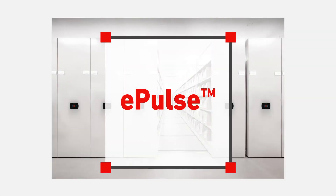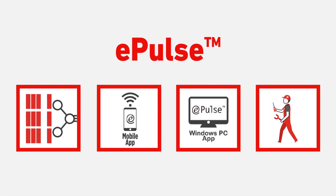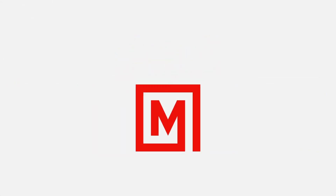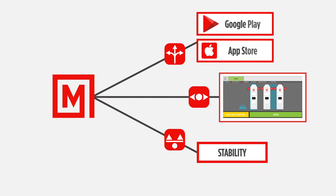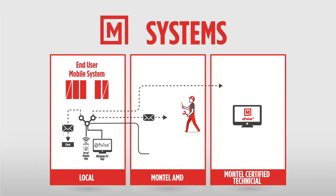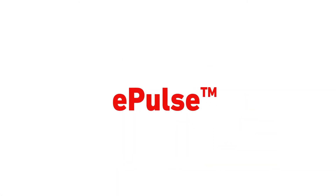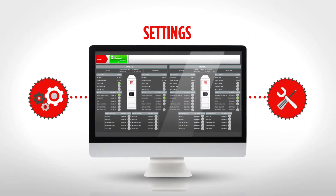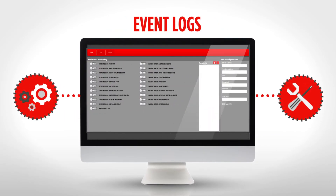The ePulse solution was designed with one thing in mind: to open up possibilities. Thanks to this unique approach, we're giving Montel users more control, flexibility and stability. Up to the task and equipping all powered Montel electric systems, ePulse is a must-have since it captures system data and bridges the gap between different controls and support interfaces.